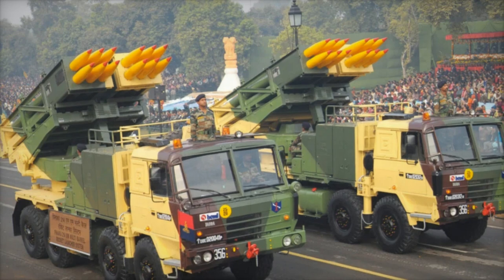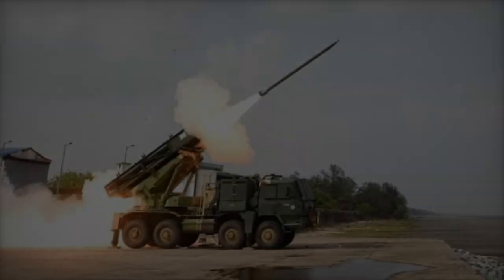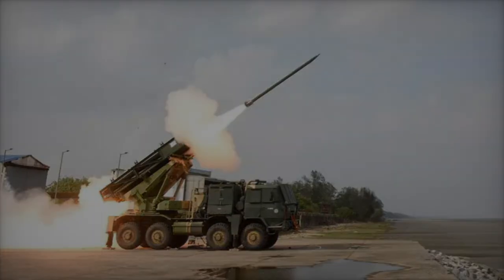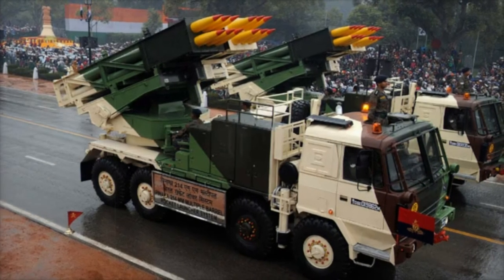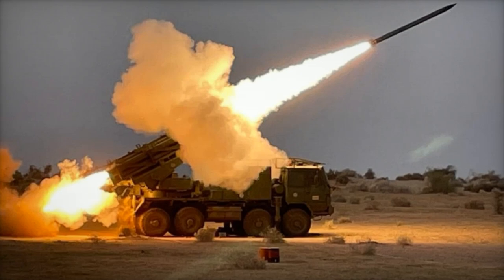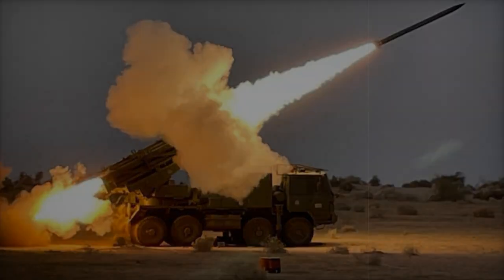The guided Panaka extends the range of the original Panaka MLRS to approximately 75 kilometers, nearly doubling the reach of the earlier version. More importantly, it integrates precision targeting capabilities, enabling the system to engage high-value targets such as command centers or fortified positions with greater accuracy. This added precision makes the system ideal for operations that require minimizing collateral damage while delivering effective strikes.